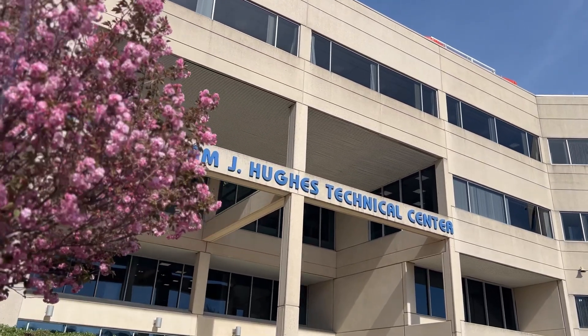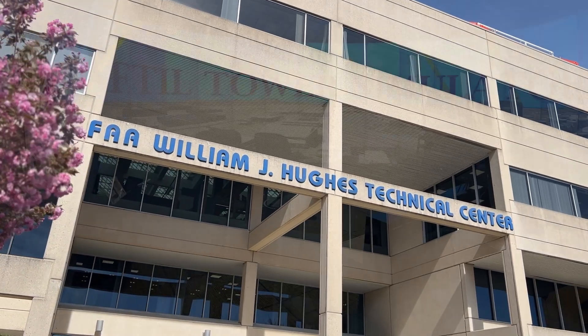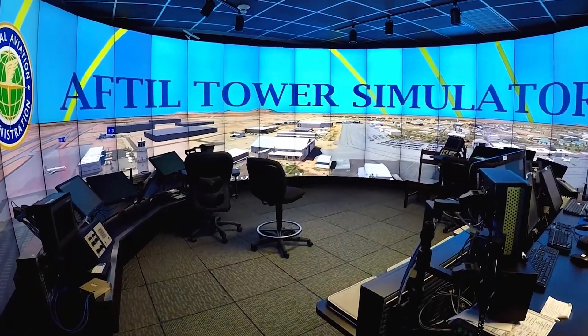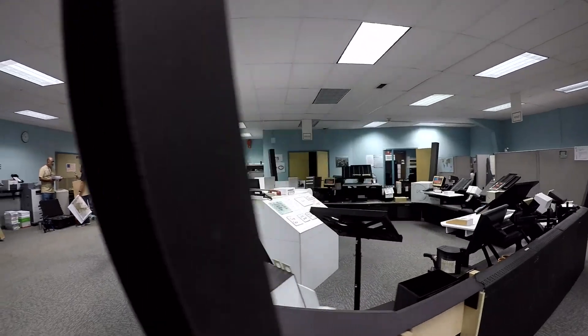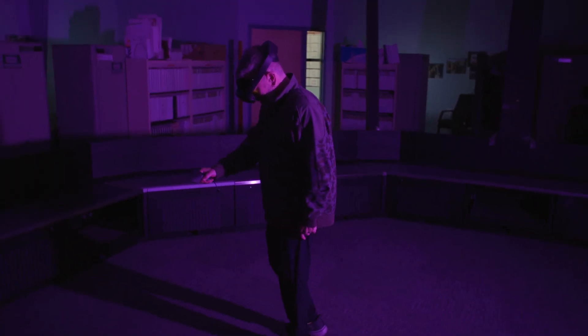Located at the FAA William J. Hughes Technical Center for Advanced Aerospace, we feature a full-scale 360-degree simulator, a full-scale air traffic control tower mock-up, and a virtual reality system.